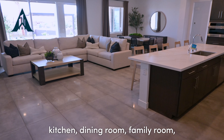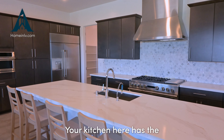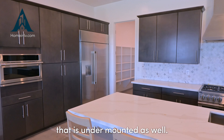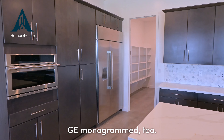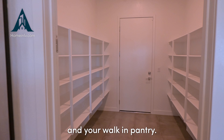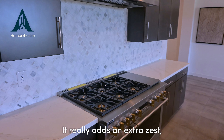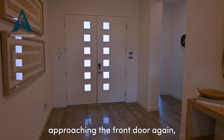As you enter your great room, kitchen, dining room, family room — you name it — there's tons of space here. Your kitchen has the white quartz countertops with the stainless steel undermounted sink, and all your appliances are GE Monogram. You also have the stylish cabinetry and a walk-in pantry, plus a backsplash that really adds that extra zest to the kitchen.